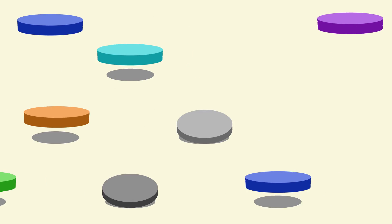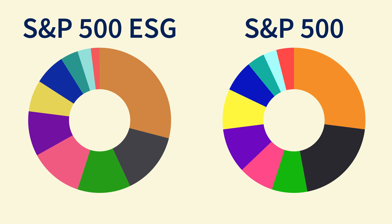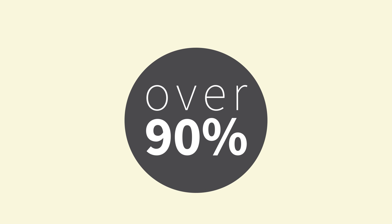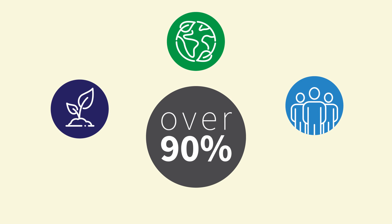Top-ranked companies are selected from each industry group with the goal of achieving similar sector exposure and performance as the S&P 500. In fact, the S&P 500 ESG Index has an over 90% correlation with the S&P 500, so market participants don't have to sacrifice performance for improved ESG representation.